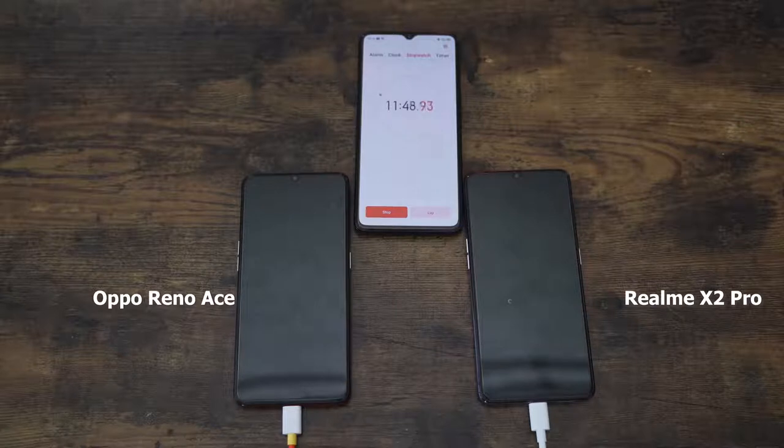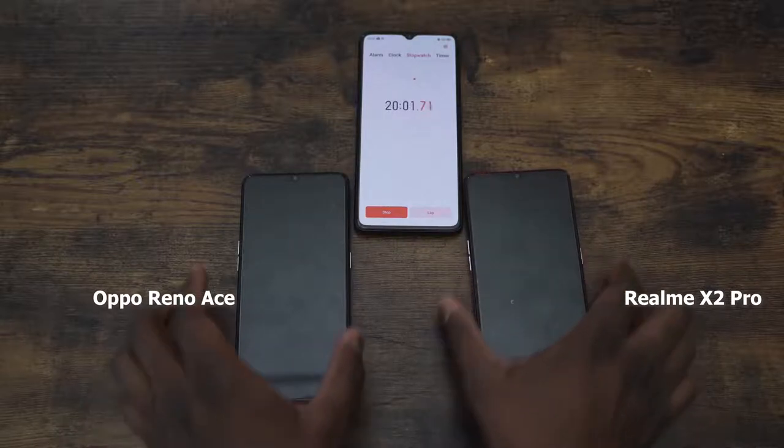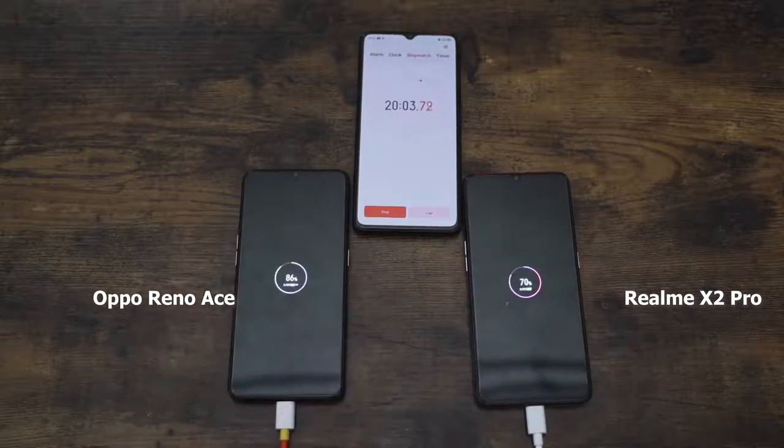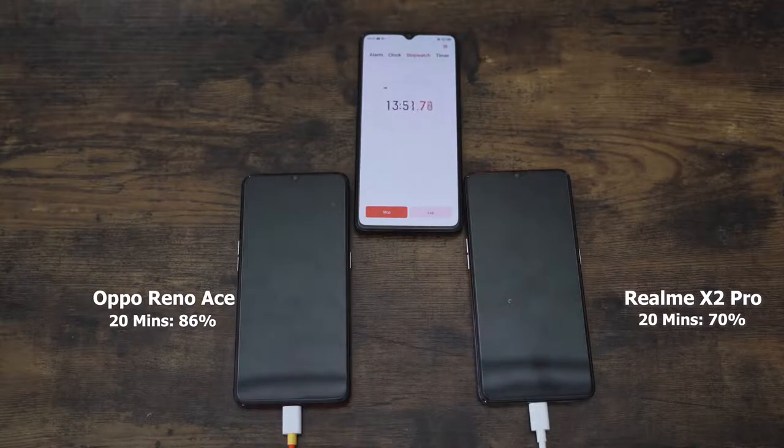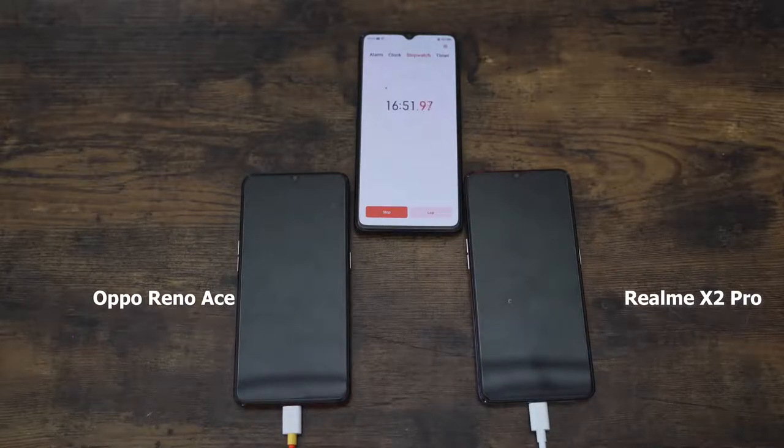I expected both devices to get closer in percentage at the 20-minute mark, but at 20 minutes the Reno Ace is at 86% while the Realme X2 Pro is at 70% — a 16% difference. It looks like the Reno Ace is actually building a bigger lead rather than the gap closing.